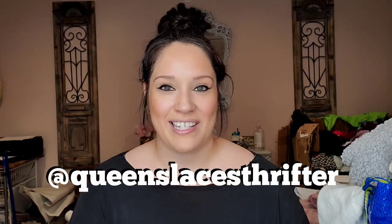If you want to see part two, make sure to subscribe to my channel and hit the bell notification icon so you'll be alerted when I upload that video. If you liked this video please give it a thumbs up, and follow me on Instagram at queenslacesrifter. I'll see you next time, bye!